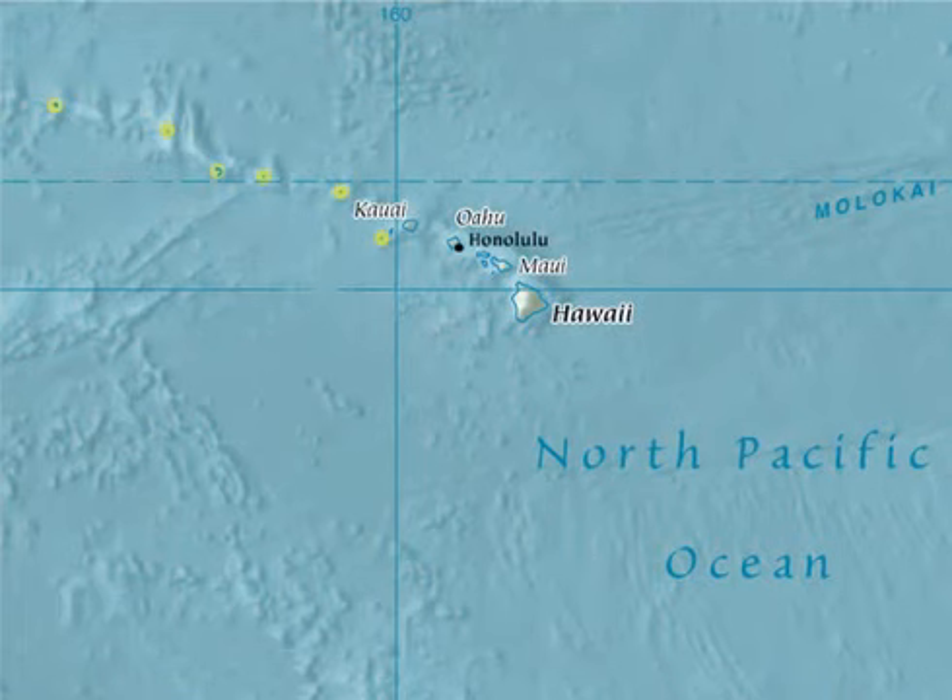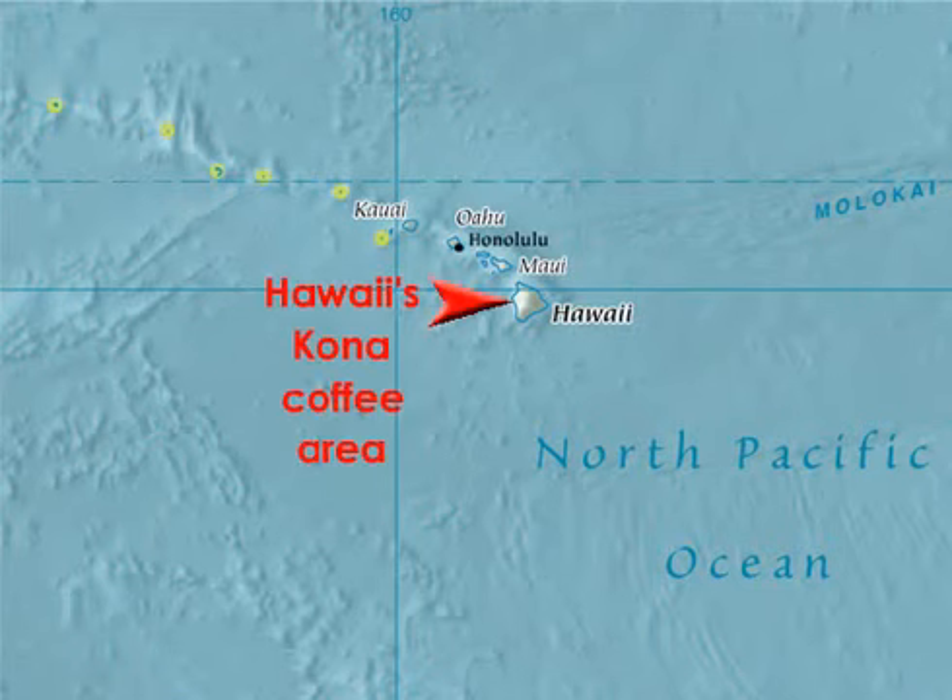Hawaii is the only U.S. state situated within the tropics. It's well-known for its mild, full-bodied coffee, which is grown on the Big Island's western slopes near the town of Kona. This coffee is relatively expensive compared to other specialty beans because of quality control and certification measures initiated by the Kona Coffee Council, as well as the fact that it's cultivated in the United States, which has higher wage and input costs compared to other coffee-producing countries.